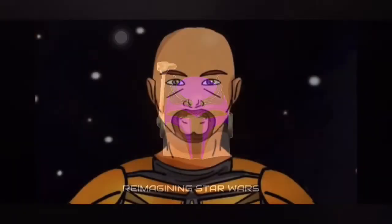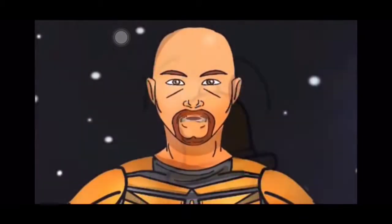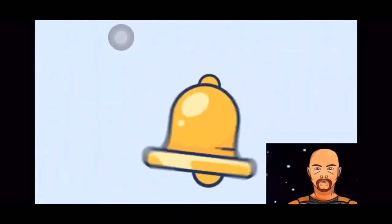Reimagine Star Wars. It's time to engage your reimagination. Reimagine with us by subscribing and clicking that bell button.